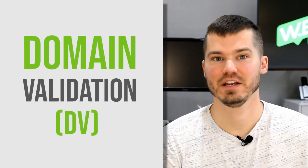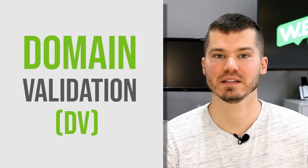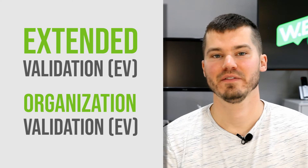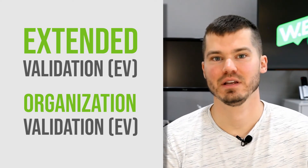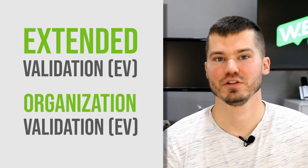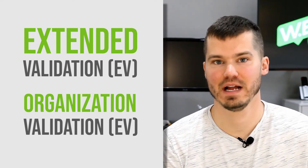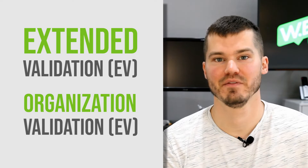Moving on to the paid certificates — these are always going to be unique to one domain; they're not going to be shared across many domains. There are many different types of paid certificates, but there are three main versions. The first is domain validation, which means you just have to verify that you're the domain owner to get this type of SSL certificate. There are also higher level certificates including extended validation and organization validation, which require the purchaser to provide more validation of their company, like a physical address or verification of the legal name of the business.